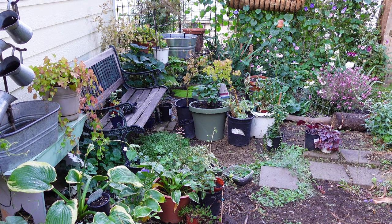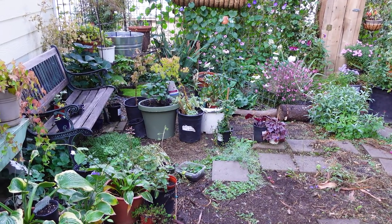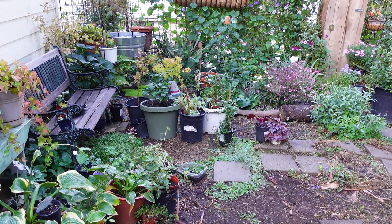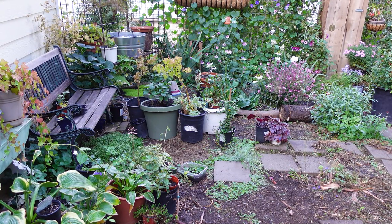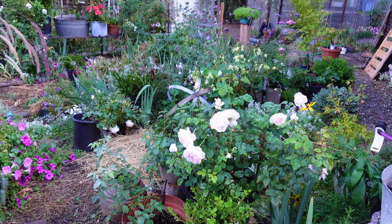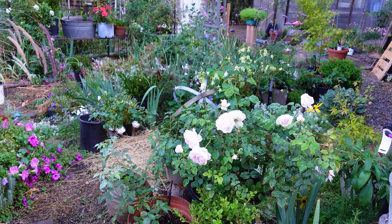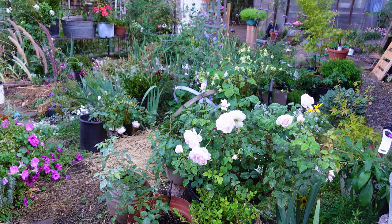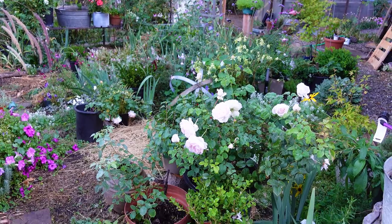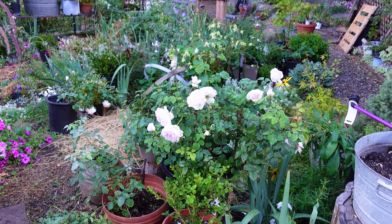In the white container right here — that's the one I had to dig up because gophers were eating it over in another portion of my garden. This is my Sharifa Asma rose. I had to dig it up because of the gophers — it was in the front garden. I potted it in a regular nursery black pot, nothing fancy, but it has flourished and really seems to like this spot.